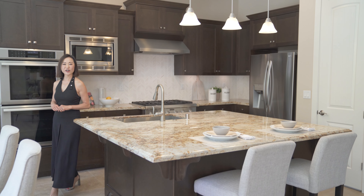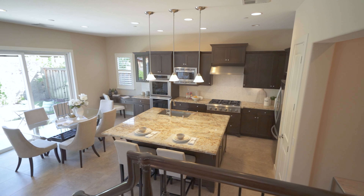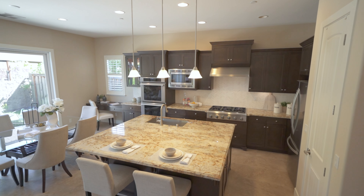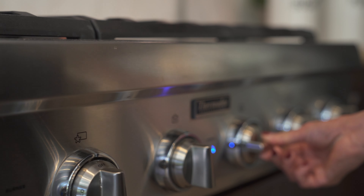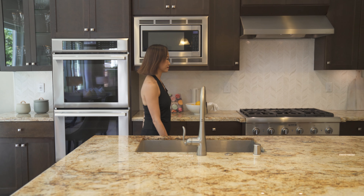At the heart of the home is the gourmet kitchen, where culinary dreams come to life. Featuring a large island, top-of-the-line stainless steel appliances, and sleek granite slab countertops with full-tiled backsplash, this kitchen is as functional as it is stylish.